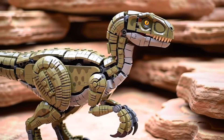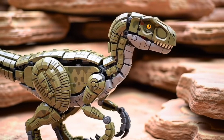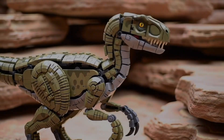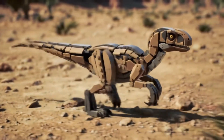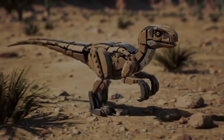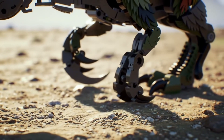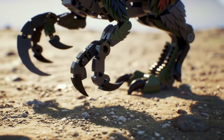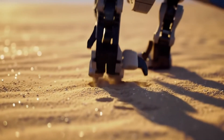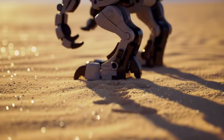These feathers likely served for display, for protecting its nest, and for regulating body temperature in the extreme desert climate. Its tail, reinforced by long bony rods, was inflexible, acting as a counterbalance when running and maneuvering. And this was its most lethal weapon: a sickle claw over 6.5 centimeters long, always held aloft to keep it sharp. It walked on only two toes, a deadly adaptation that ensured its weapon was always ready to strike.